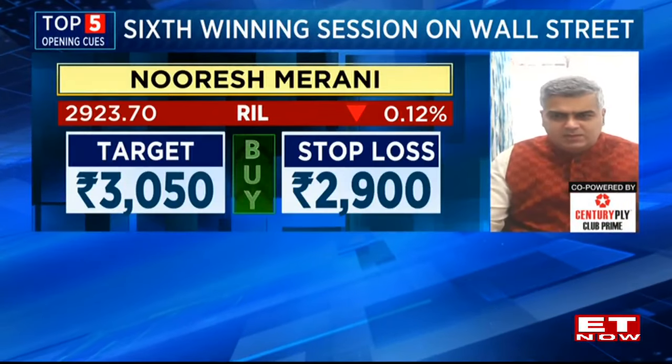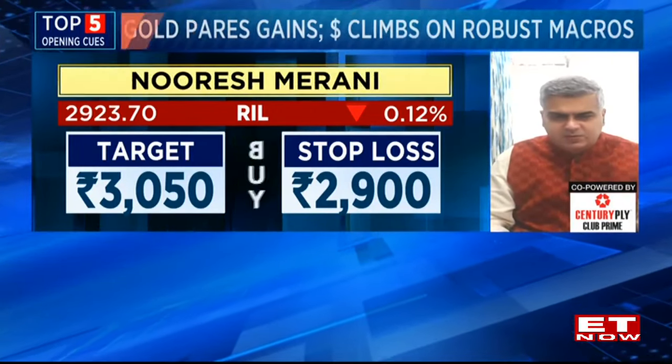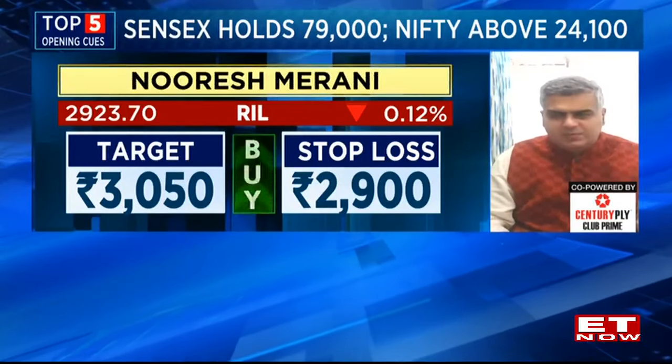Continue to be a little more defensive, given that we'll have a gap up. Looking at first is a large name, Reliance Industries, which has been finding a lot of support around the 2,900 mark. Expecting a bounce back towards 3,050 in the short term, with stop loss to be kept at 2,900.